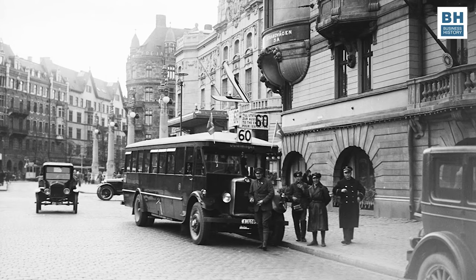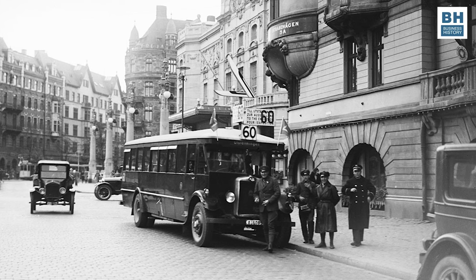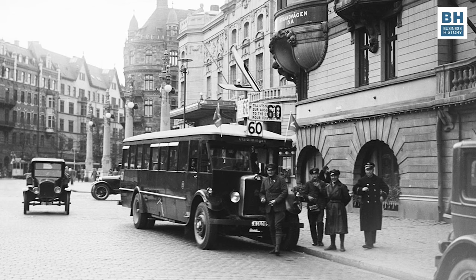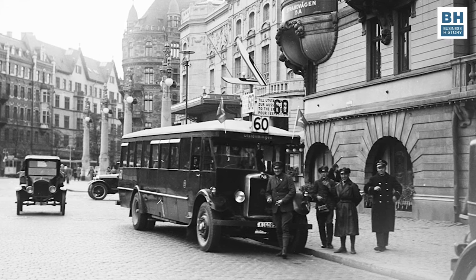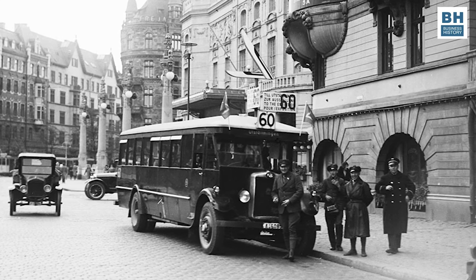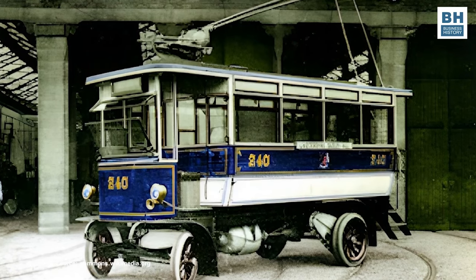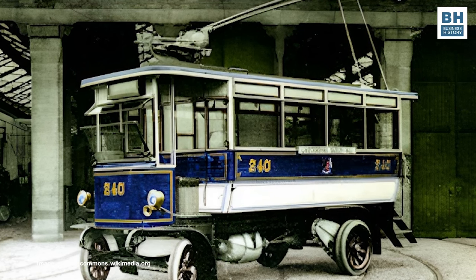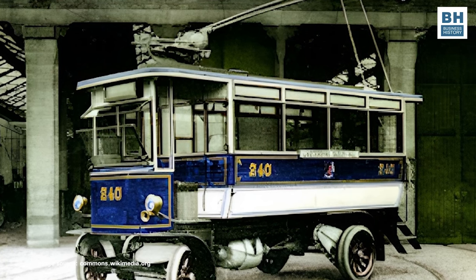Then, in the early years of the 20th century, as buses gained popularity, inventors began to explore ways to electrify them — the idea was to have them run on electricity, but unlike trams, not on tracks. In 1902, a British engineer named E.W. Pickering experimented with an early form of trackless trolleybus in London. The first successful trolleybus system was implemented in Bradford, England, in 1911. These early trolleybuses drew power from overhead wires and featured large traction motors.